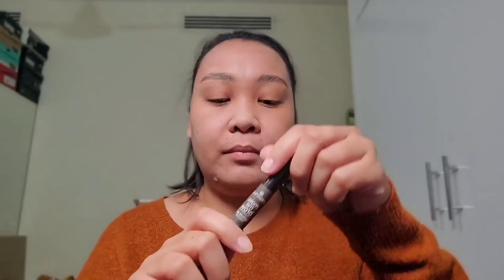We're gonna proceed with the Brow Mascara Gel from Essence, just to make our brows in place. Do the same on the other side as well. Ta-da! Nice brows, girl!